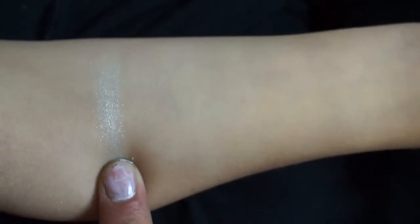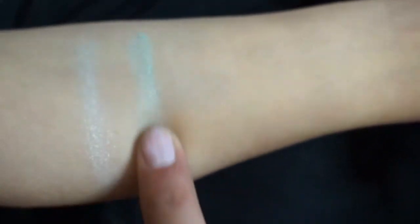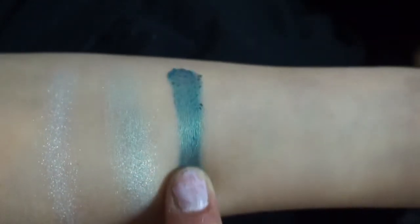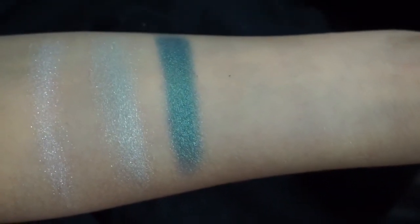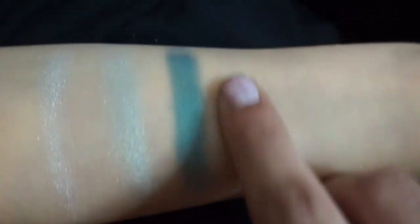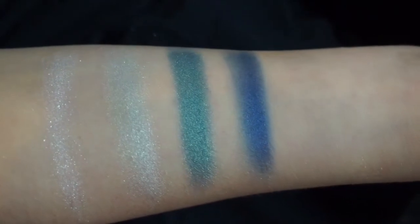Starting the second row is Luminous, another highlighter — a silver or light white with silver shimmer in it. The second shade is Crystal, a very pale mint shade; you can build it up but overall it's sheer. The third shade is Earthly, one of my favorites — a deeper spring green, very pretty with a slight reflection and a very subtle color shift. Then we have Believe, a sheer blue shade, but it's buildable. This palette is definitely very spring — you have sheer shades but also shades you can build up.